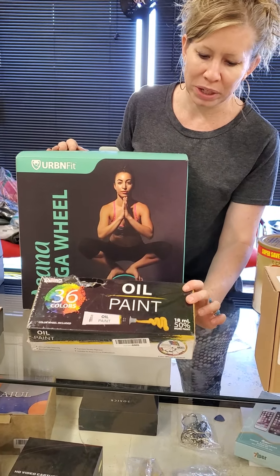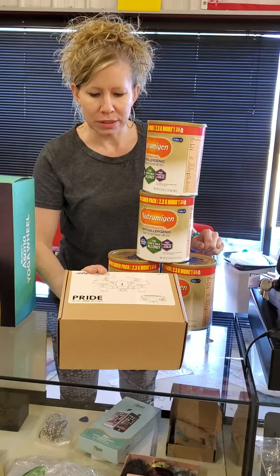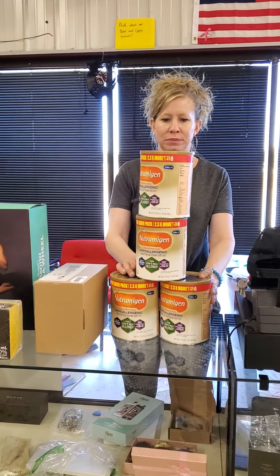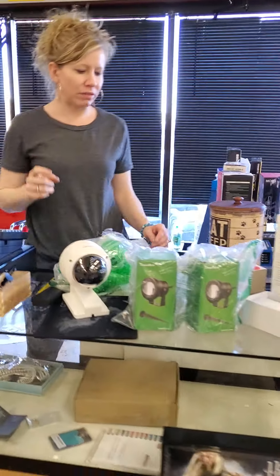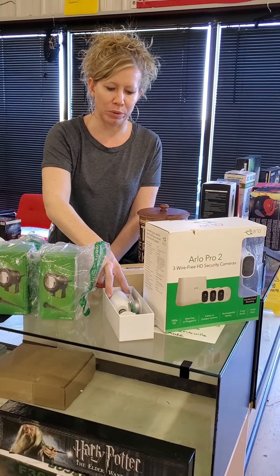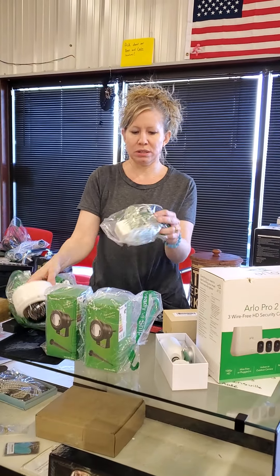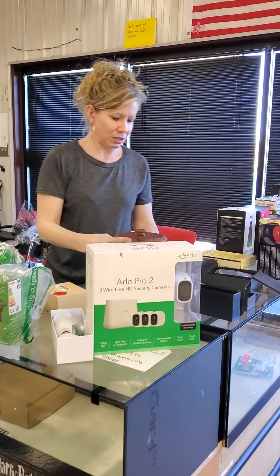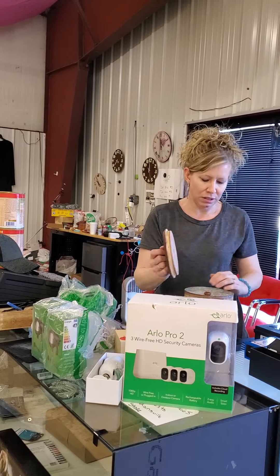We have a bunch of paint for anybody who likes to do artistic things. This is pretty cool — this is a drone. We have some formula, and it is in date, so anybody who needs some. Over here we have our cameras — we had to cut a few, some didn't come with all their boxes. We got cameras, more cameras, a few more cameras, another little camera. This is cute for anybody who has animals — a little canister for their dog treats, and it's got more than one.